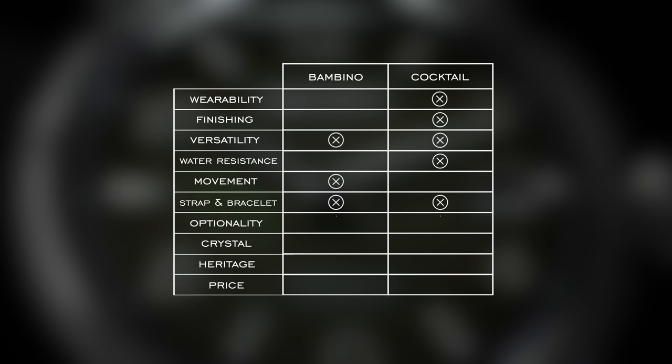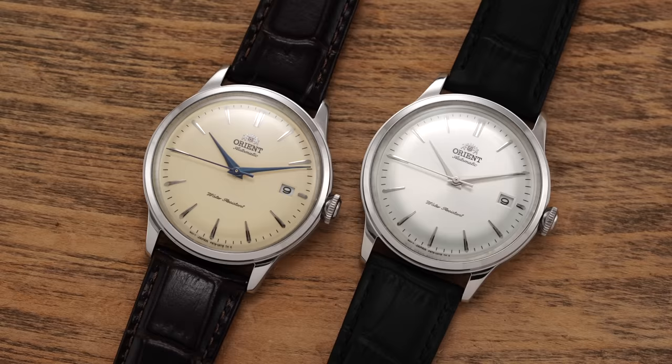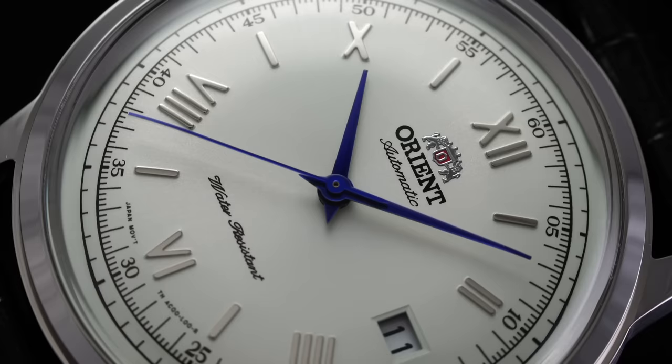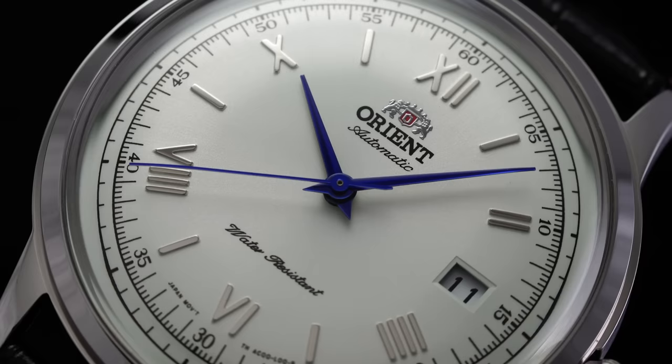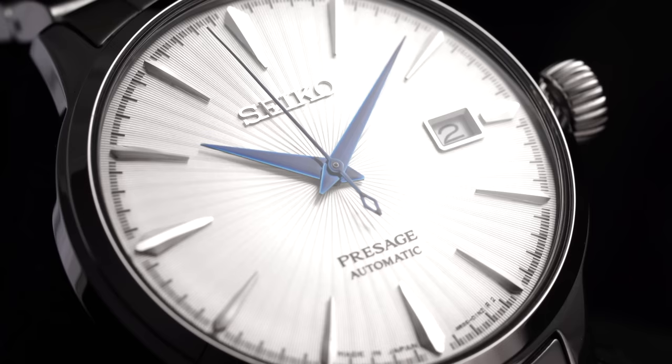For optionality — the variety of watches available within each collection — both reach a number that is so high it's enough for anyone. Case sizes, dial colors, it's all there. The Orient Bambino has a bit more variation in dial layout, while the Cocktail Time offers more color variety and pops. They differentiate in different ways, so it's a tie.